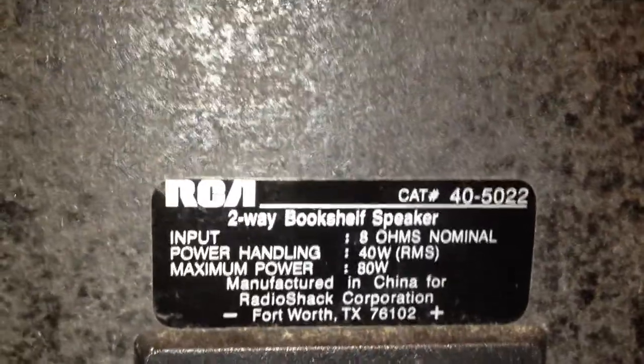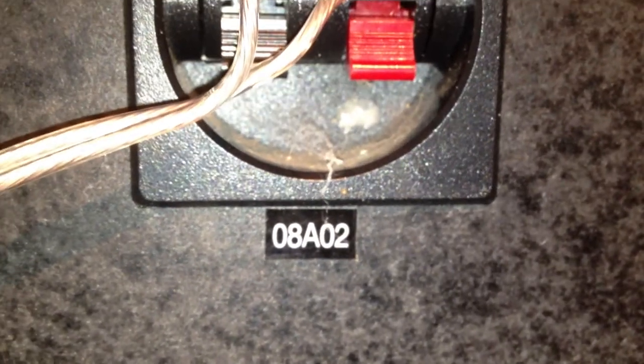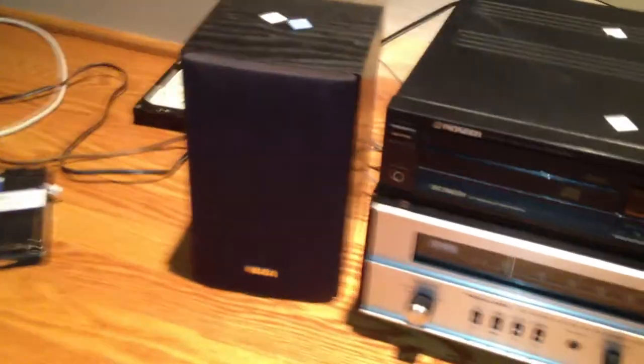They're 8 ohm speakers, 40 watts RMS. The date code is August of 2002. The other one is July of 2002, so they're actually year correct, but they're not a matched set. That doesn't really matter. I'll take the cover off one of them so you can see it.